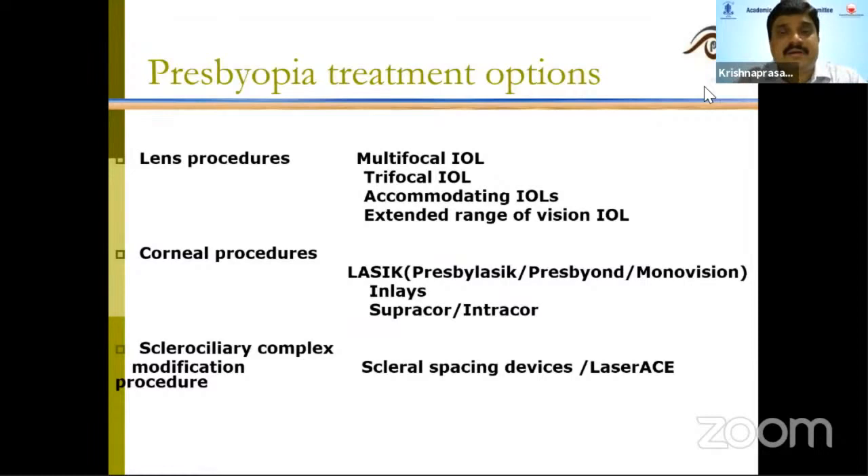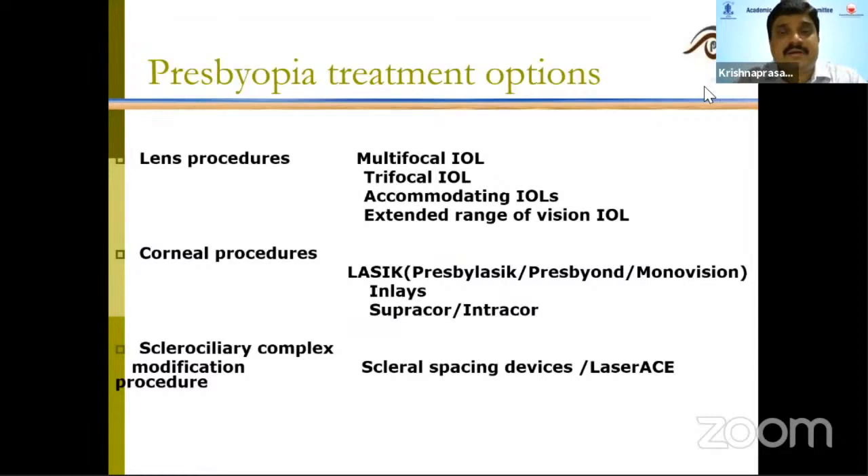These are the options available with lens procedures. You can opt for multifocal IOLs, trifocal IOLs, and nowadays people are also implanting extended range of vision IOLs.